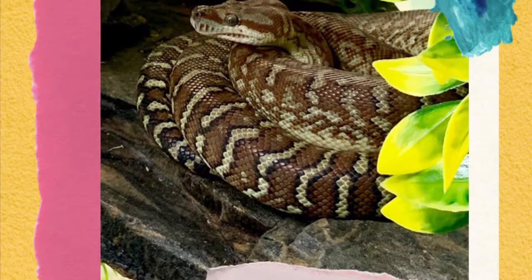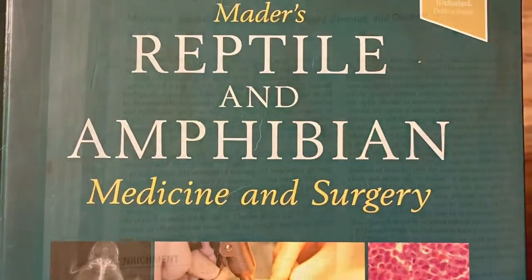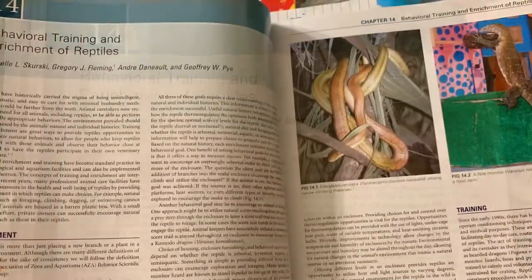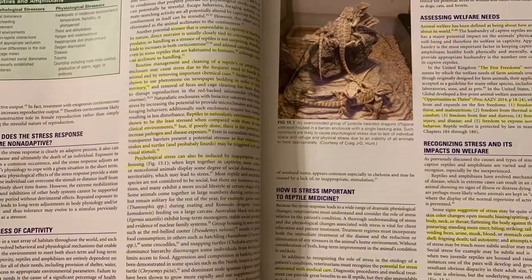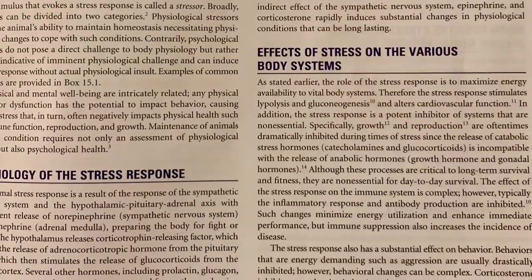Today I want to talk about something that seems like it would be common sense, but that I didn't think much about until reading the latest edition of Mater's Reptile and Amphibian Medicine and Surgery text, which came out in 2019. I was very pleased to see that chapters were included that are wholly dedicated to behavioral training and enrichment of reptiles and on stress and welfare.